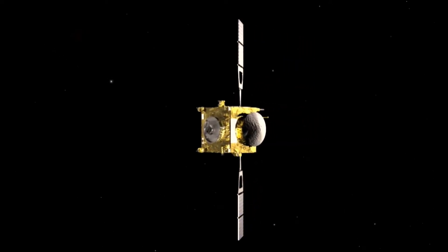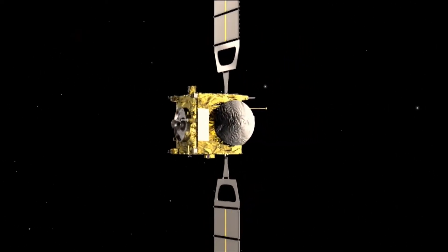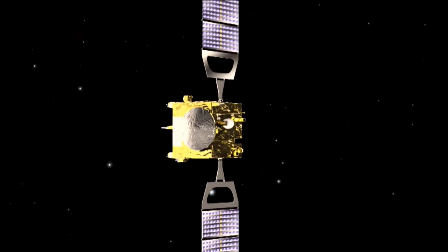Today I'm going to talk about India's mind-blowingly unique plan to study the atmosphere of Venus using balloons.